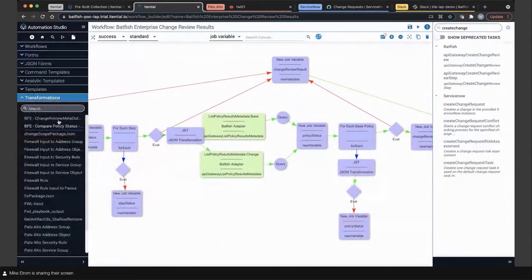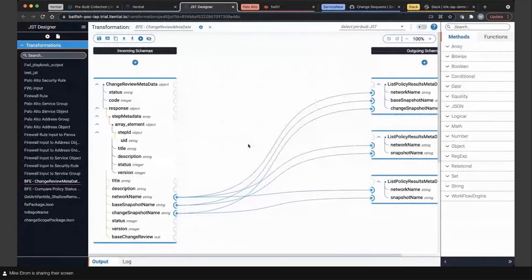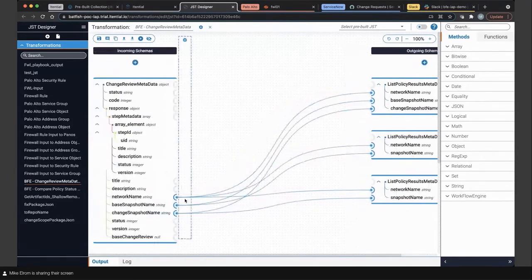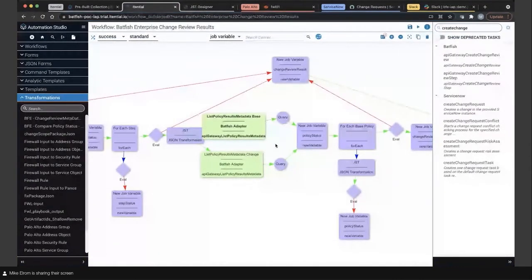In this particular JST, we're passing data learned within the automation to a drag-and-drop template for transforming data to pass into another task. This is the JST called behind the scenes on that task. We pull in the change review metadata from one of the gRPC calls, setting it up so that later when we measure policies in Batfish, we can compare policy test outcomes before the change and after we propose the change. We pull out the network name, base snapshot name, and change snapshot name, then pass those into the automation so we can call list policy results with both the base and change information.